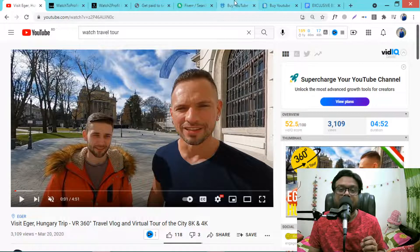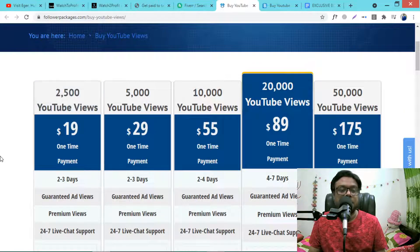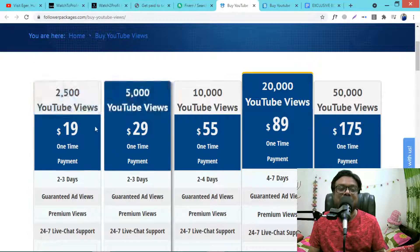You may ask why they will pay you for watching videos. There are lots of websites that sell services to customers for buying YouTube views, likes, comments, or subscribers. For example, 2,500 YouTube views cost around $20, and 5,000 YouTube views cost $30.